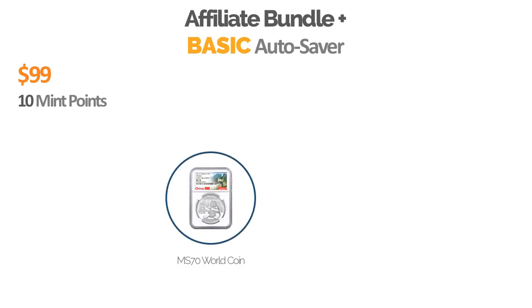So the first one is the Basic Autosaver. It's $99 a month and includes 10 Mint Points. What comes with this package is an MS-70 World Coin, and you're going to get that rotating World Coin every single month. It's going to be something different from different mints around the world, and I think you'll enjoy seeing the different coins you get each month.